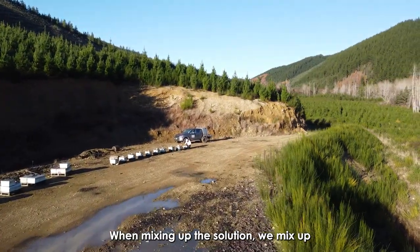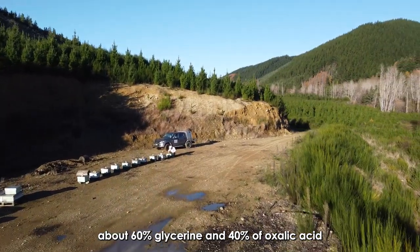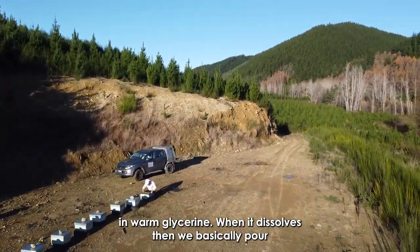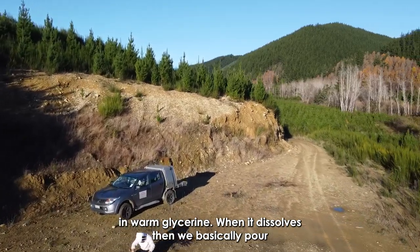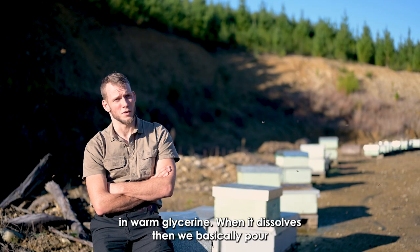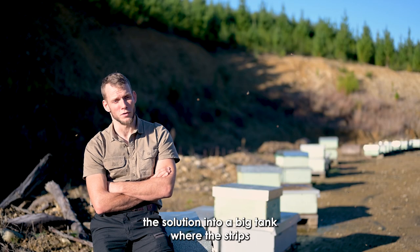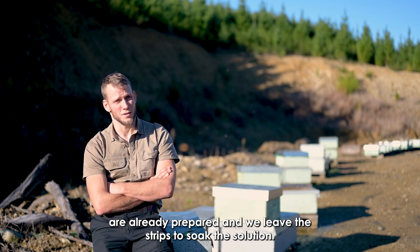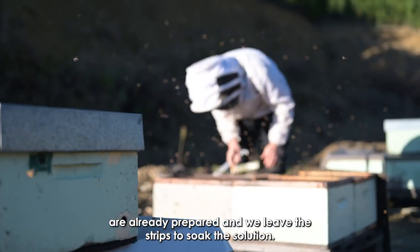When mixing up the solution we mix about 60 percent glycerin and 40 percent oxalic acid in warm glycerin. When it dissolves, we basically pour the solution into a big tank where the strips are already prepared and we let the strips absorb the solution.